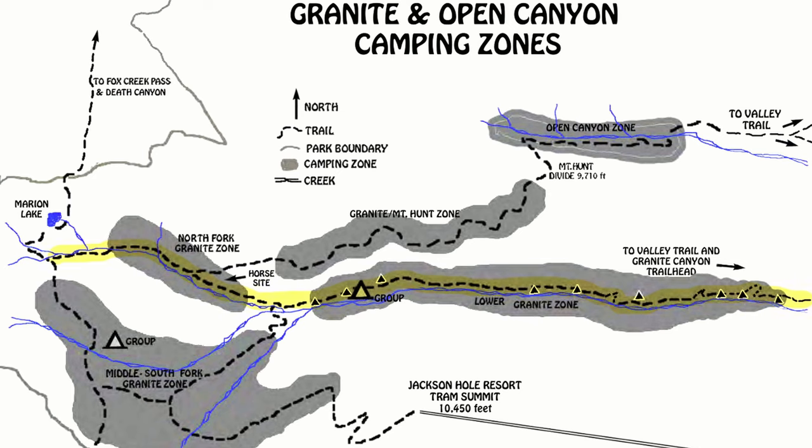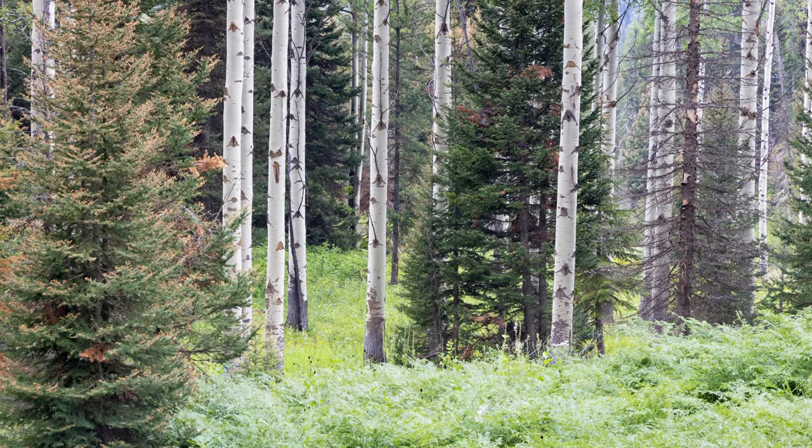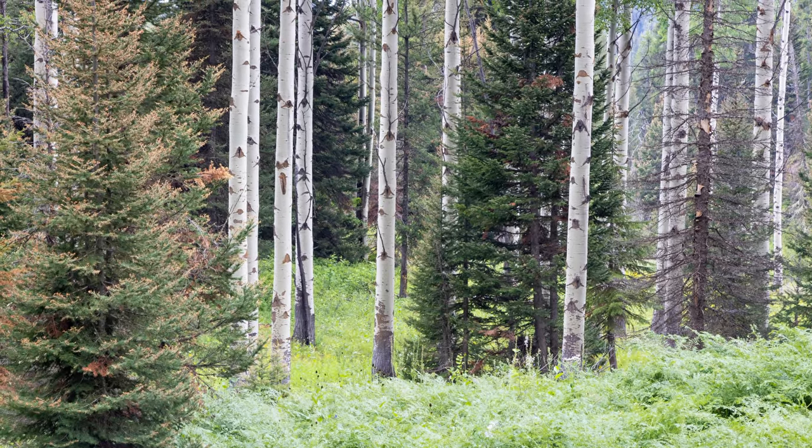The main Granite Canyon trail is over six miles and there are a few different forks that create a lot of options to explore. The Teton Crest Trail passes through upper Granite Canyon, exploring a lot of the beautiful alpine scenery above treeline. Heading up Granite Canyon from the Valley Trail, the trail begins mostly forested where you quickly reach the lower Granite Canyon camping zone.